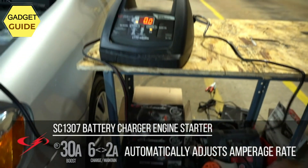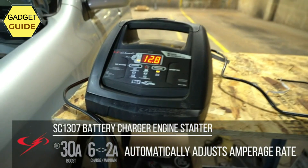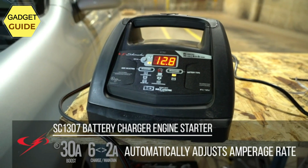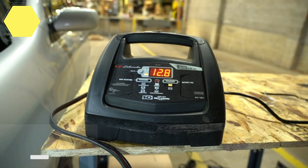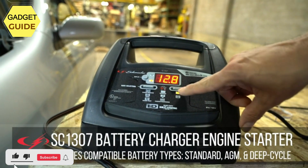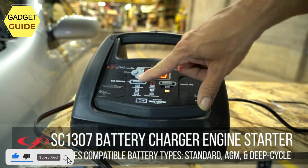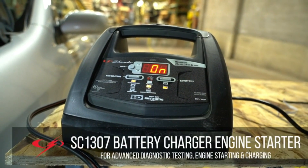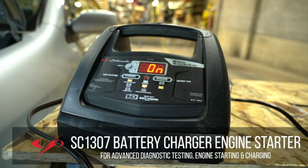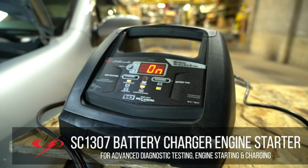It includes an advanced diagnostic battery and alternator tester, float mode, automatic voltage detection, and reverse hookup protection which prevents the charger from operating if the clamps are reversed. LED light indicators and simple controls make it easy to use. It meets the highest industry energy standards and is compatible with standard, AGM, gel, and deep-cycle batteries.